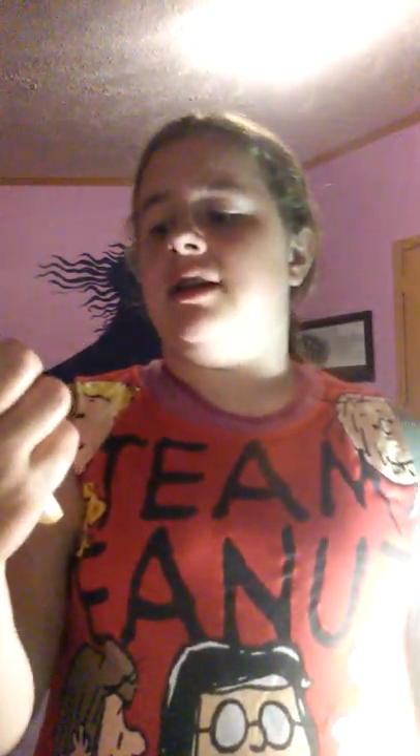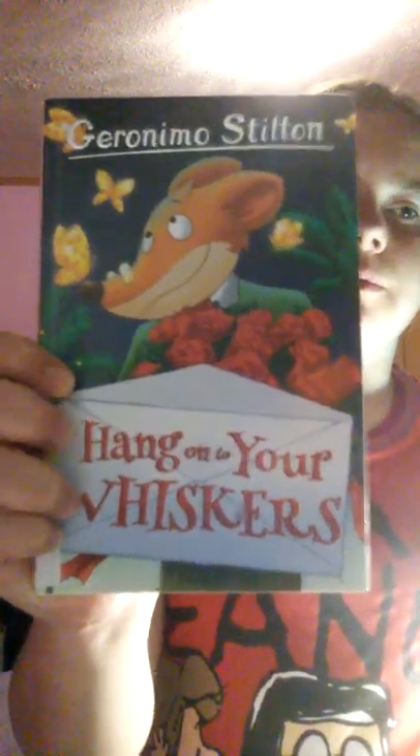The next few books are Geronimo Stilton books. I have about ten of them, so I'm just going to say the first names. The first one is Fangs and Feasts in Trans-Britania — instead of Transylvania, you know. Hang on to Your Whiskers. These are considered graphic novels. This is a Fab-a-mouset Holiday for Geronimo. Geronimo Stilton books are very easy to read, and I'd definitely recommend them.